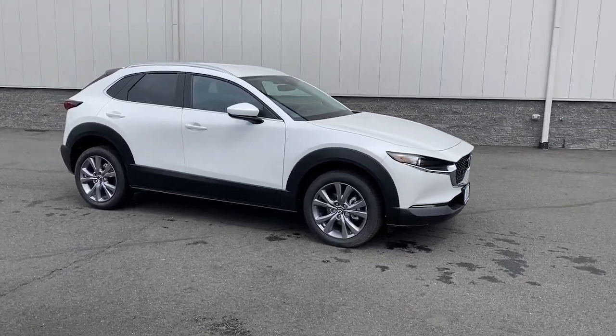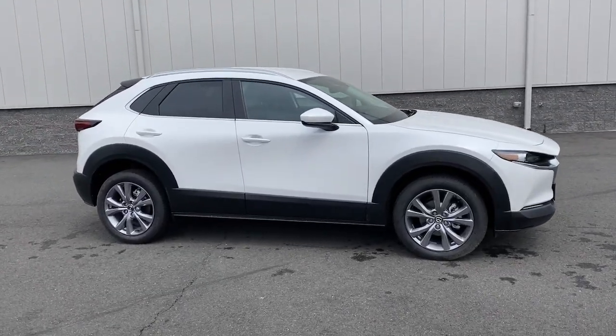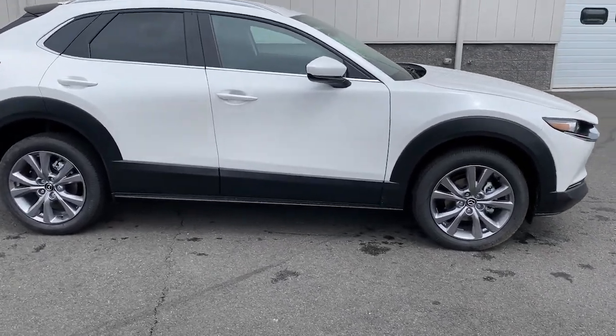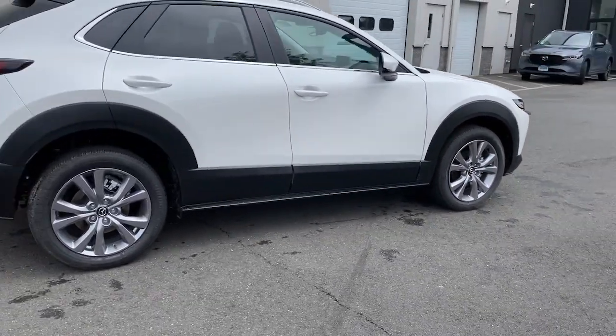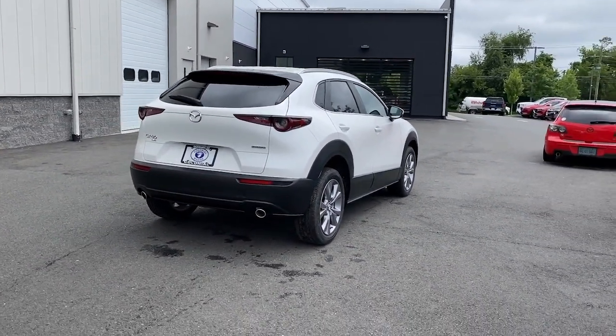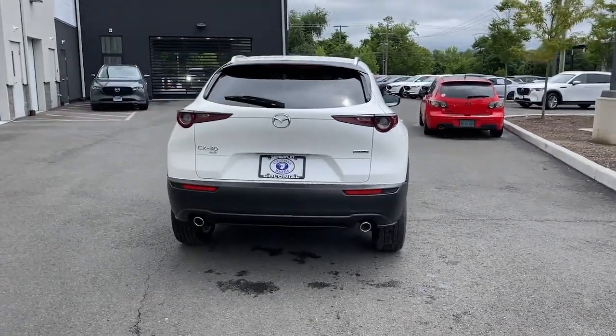Look no further than the 2023 Mazda CX-30. This sleek CX-30 delivers sophisticated attention to detail and excellence of design. From its well-appointed quiet cabin to its smooth ride and responsive handling, this SUV is an outstanding value.